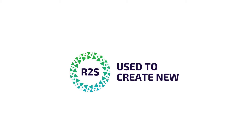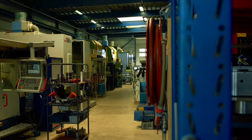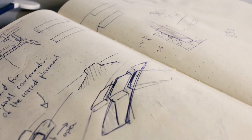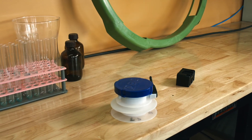R2S was founded to offer services which enable companies to become more sustainable in their use of plastic. Collecting, storing, milling, designing and manufacturing products 100% circular with minimal CO2 output is what R2S can achieve.